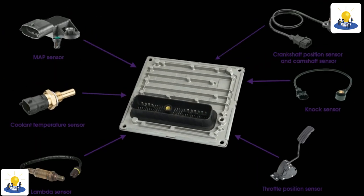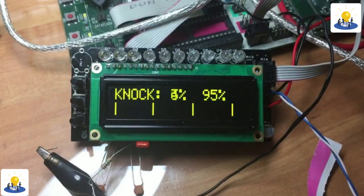But there is more to a knock sensor than just that. So please allow me to explain and answer that question: what is a knock sensor?